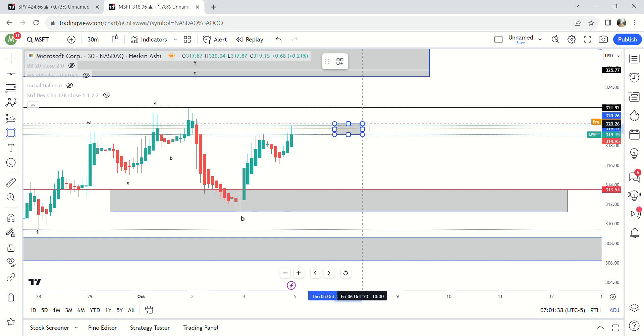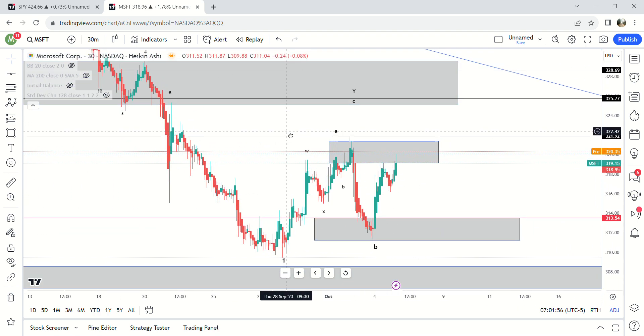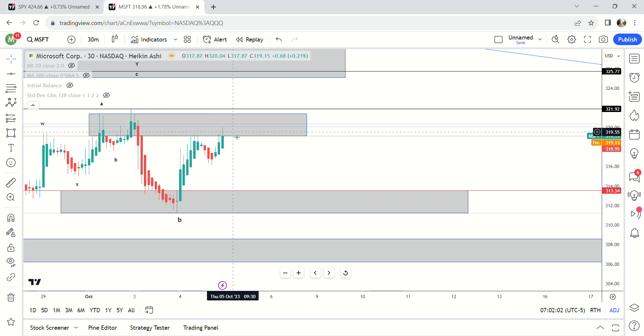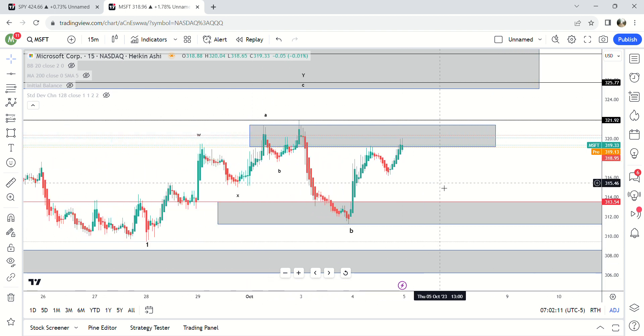On Microsoft there is a supply zone right here — it did hit the supply zone yesterday. We are currently basically at those highs and actually above them now. Let's see if it breaks above 321.45. If it does, it's probably going straight up to 325. If it pulls back I don't really see it coming all the way down to 313 before hitting 325 — possible but not likely. We're back at 319-320 now. We'll see what happens with Microsoft.